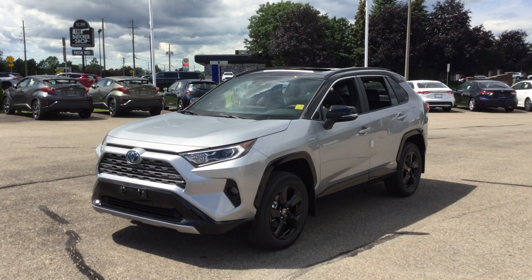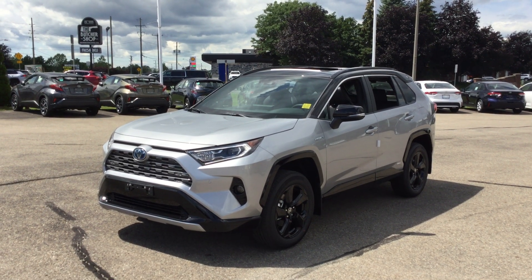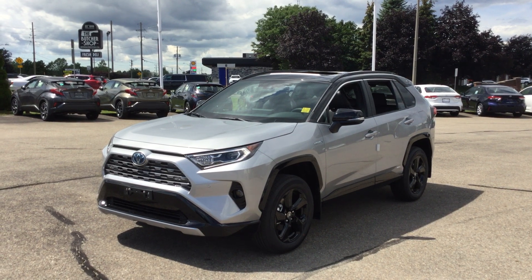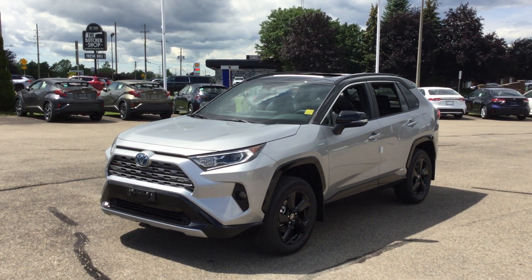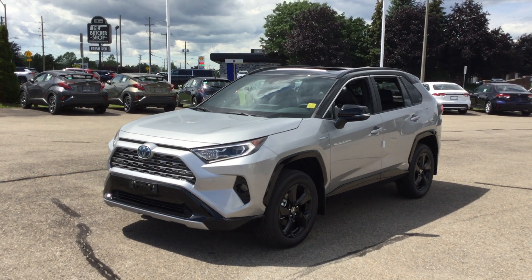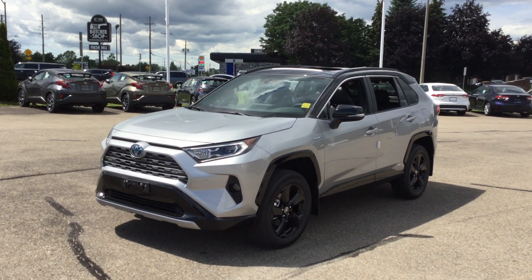Hey everyone, welcome back to Thousand Islands Toyota located at 555 Stewart Boulevard in Brockville, Ontario. I'm Rachel and today we're going to be looking at the 2021 Toyota RAV4 XSE with a tech package. This is all-wheel drive and this is the Silver Sky Metallic exterior colour with a black roof.